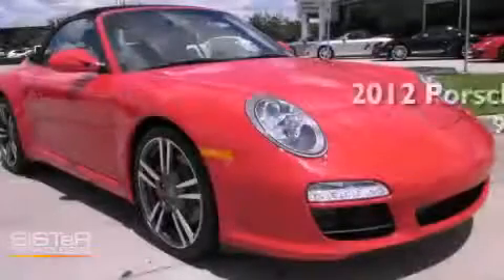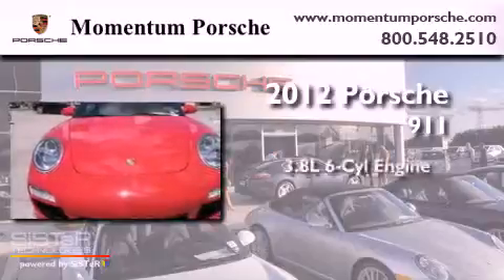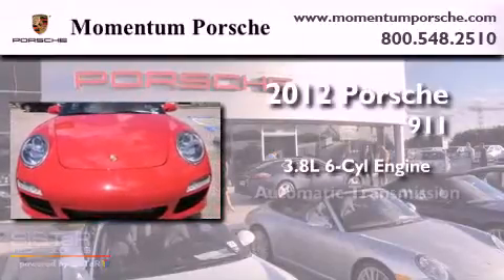This is a brand-new 2012 Porsche 911. It features a 3.8-liter six-cylinder engine and an automatic transmission.